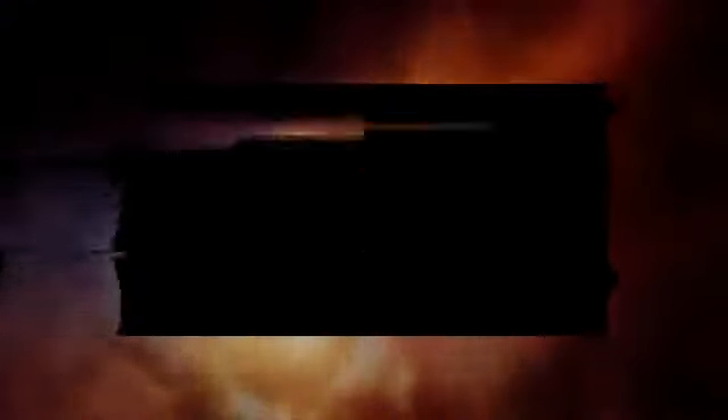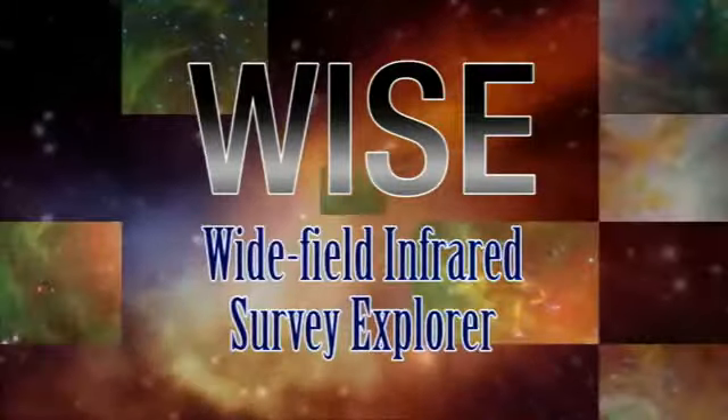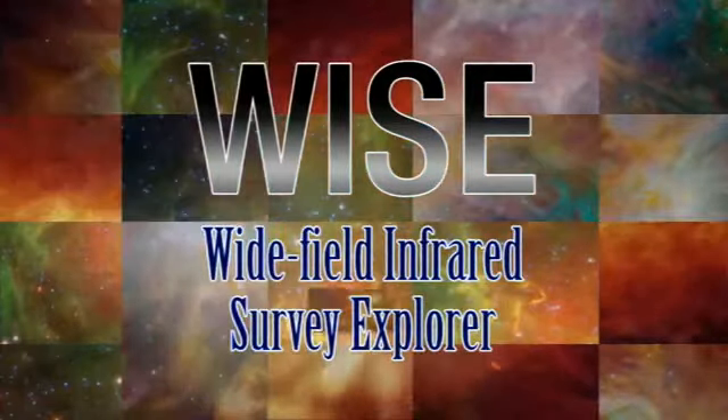For more information about the Wide Field Infrared Survey Explorer, go to www.nasa.gov/WISE. You can also see the launch as it happens on NASA TV or nasa.gov. For NASA's Launch Services Program, I'm Tiffany Nail — thanks for joining us. We'll see you next time.